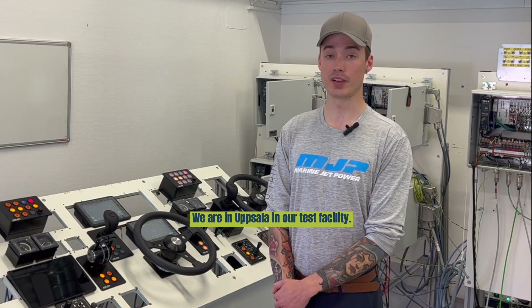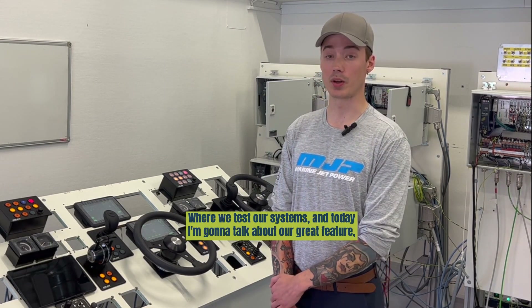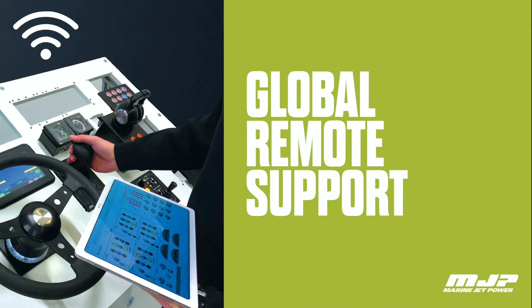Hello, my name is Samuel. I'm here today at the headquarter of Marine Yacht Power here in Uppsala, in our test facility where we test our systems. Today I'm going to talk about our remote support service.